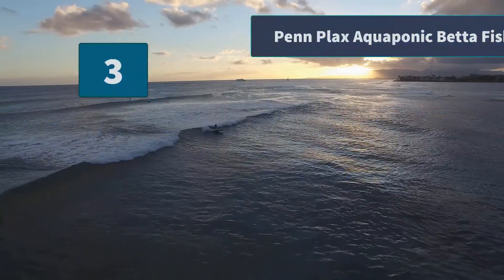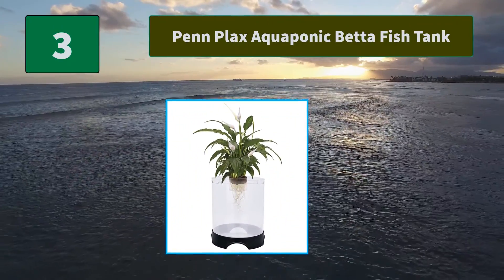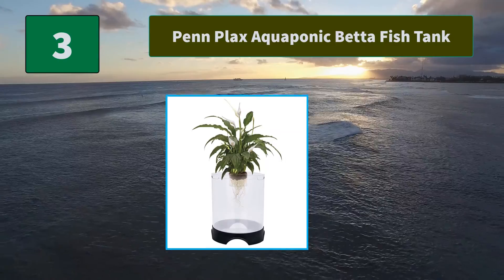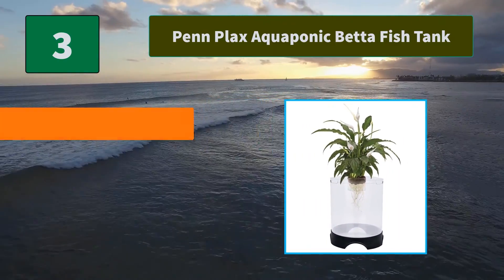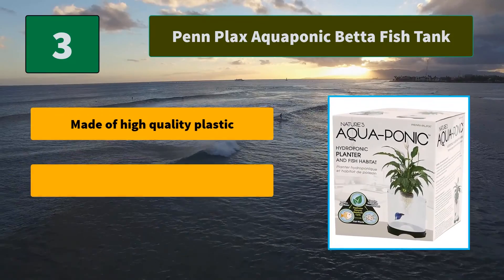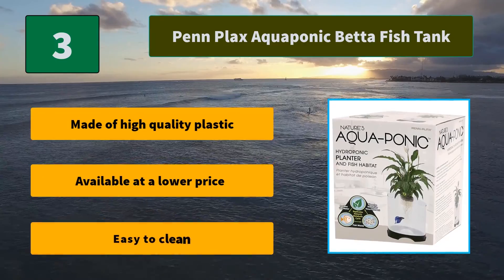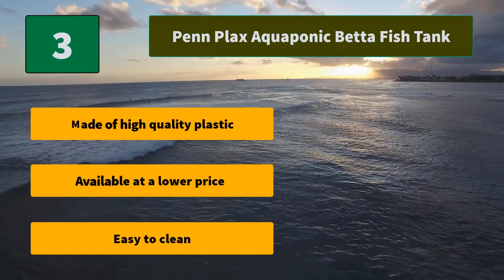Number 3: Penn Plax Aquaponic Betta Fish Tank. This tank features a natural metabolic cycle by allowing fish waste to be absorbed by the plant above as nourishment. The plastic planting bowl includes ceramic substrate planting stones. Main features: made of high-quality plastic, available at a lower price, easy to clean.